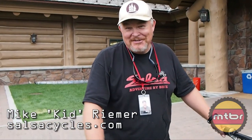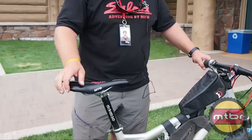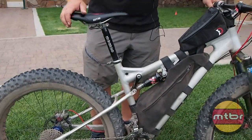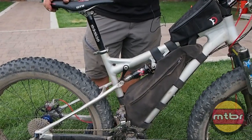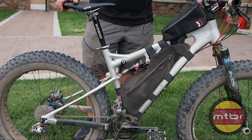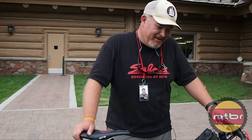Hi, I'm Mike Riemer from Salsa. It's been quite a few months since we showed you any more of this fat full suspension bike. We posted some pictures and I know they made it onto MTBR and a bunch of other sites, but this one here is my personal one. We're here at Snow Basin for Saddle Drive. I got to have a lot of fun yesterday because we did some lift runs, and here's what I'm going to tell you about how this bike worked.